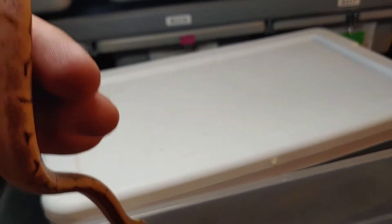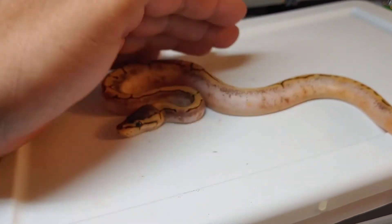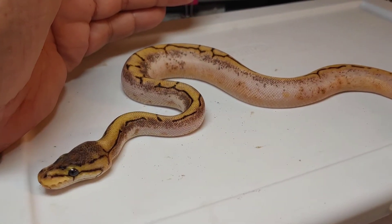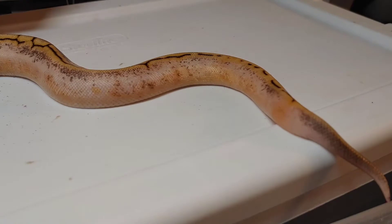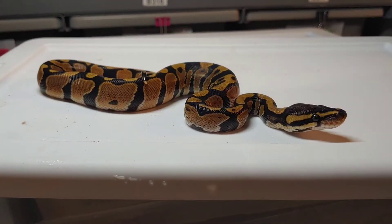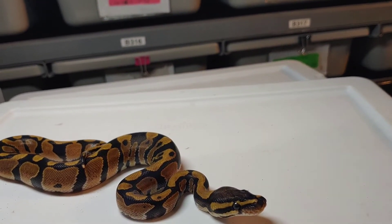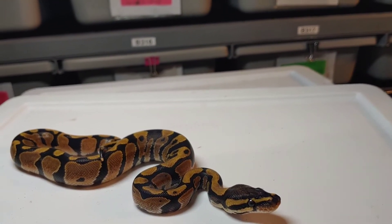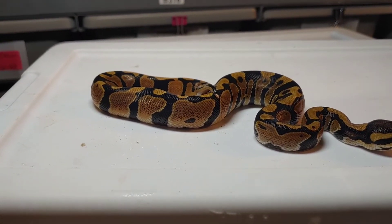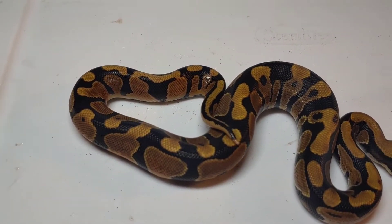Things are really moving around a lot today, just trying to capture the picture. There it is — high white. Here's the next one, this is a male. I think it's just a normal — don't see anything else, maybe spot nose but probably not. Think it's just a normal male.